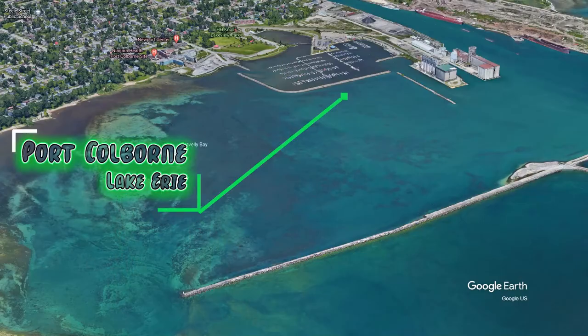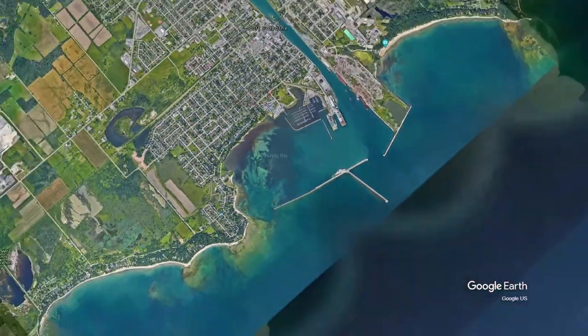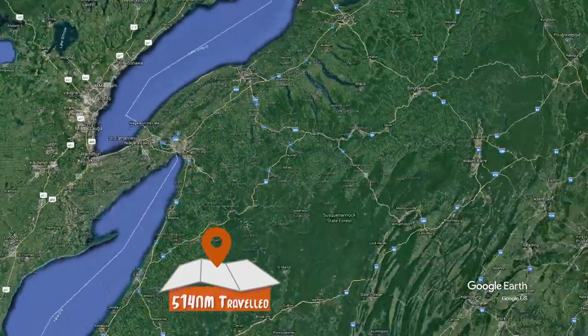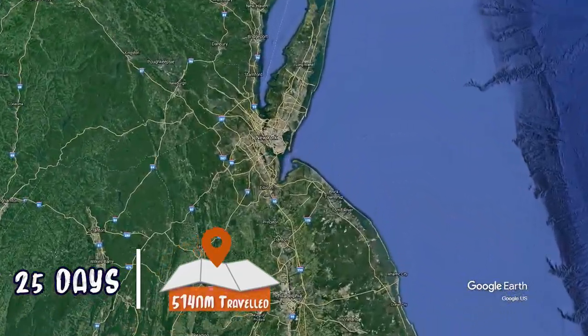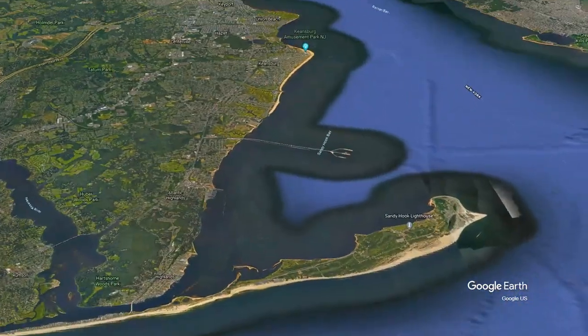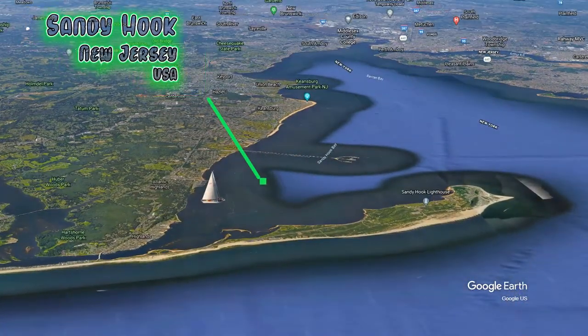We took our time sailing down the Erie Canal and onto the Hudson River, covering roughly 514 nautical miles. It took us 25 days to travel from Port Colborne on Lake Erie down to Atlantic Highlands or Sandy Hook. There are other ways of reaching the Atlantic Ocean — you can always go up the Welland Canal into Lake Ontario and out of the St. Lawrence River, but that would take way longer.